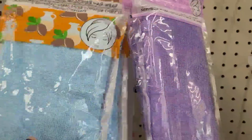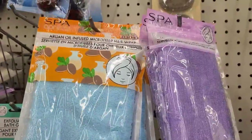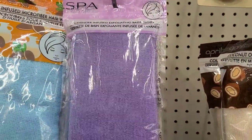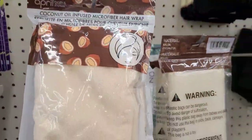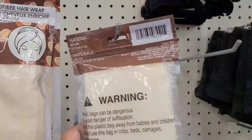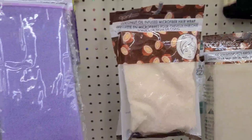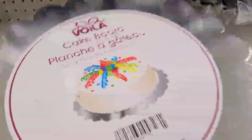They got the April Spa Bath and Shower argan oil infused microfiber wrap - beautiful packaging. Then they got the April Bath and Shower lavender infused exfoliating bath cloth, then the coconut oil infused microfiber wrap, and the coconut infused exfoliating cloth. Those are what's new in April Bath and Shower - Dollar Tree just got a lot better!